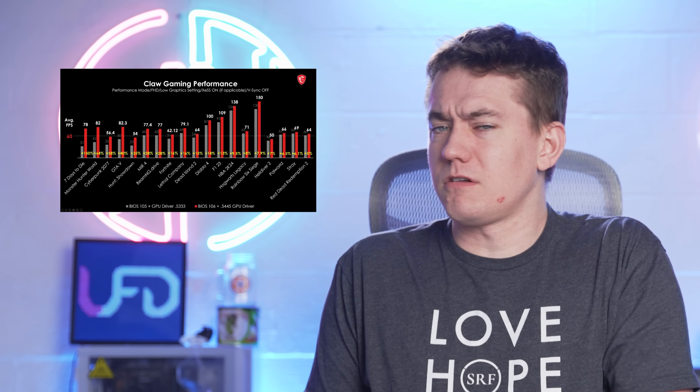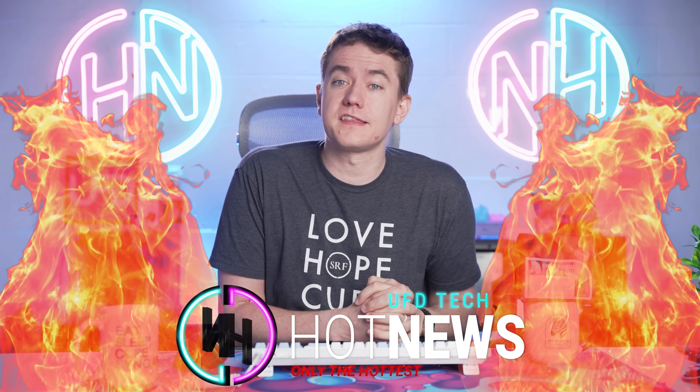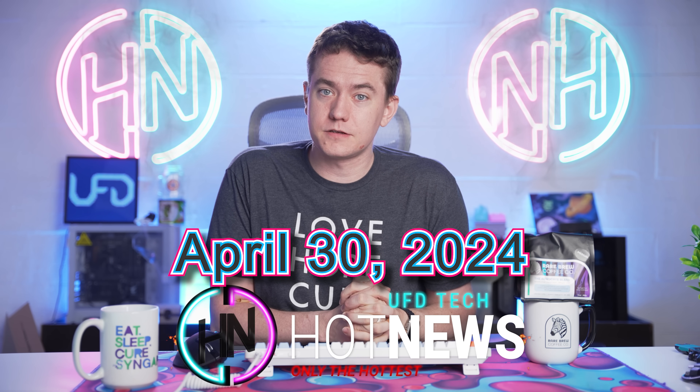Razer has to issue a recall for their RGB mask. The MSI Claw might be worth buying, and this 4070 is a little weird. Let's get into the hot news, everybody. I'm your host Brett. We're gonna be going over the hottest tech news I can find on the internet while you enjoy your breakfast this Tuesday, April 30th, 2024.